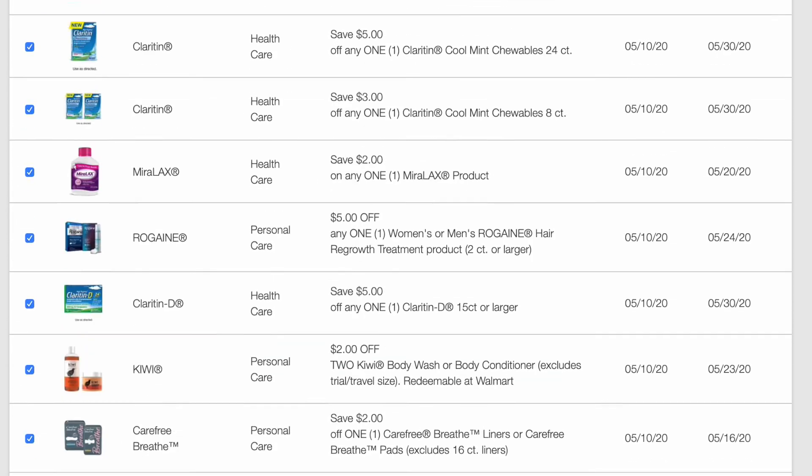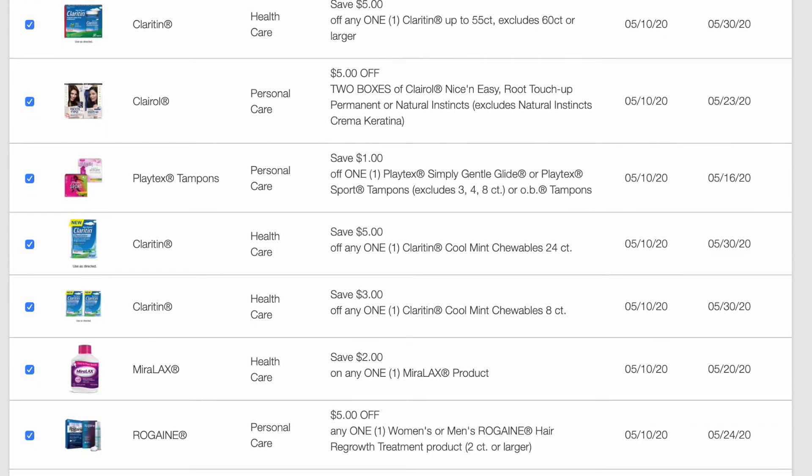So that's all our coupons for this week. I know it's not a ton, but we didn't get a lot of inserts either, so that always results in not a lot of coupons. I hope you guys enjoyed and thank you so much for watching. Happy Mother's Day to all the moms out there.